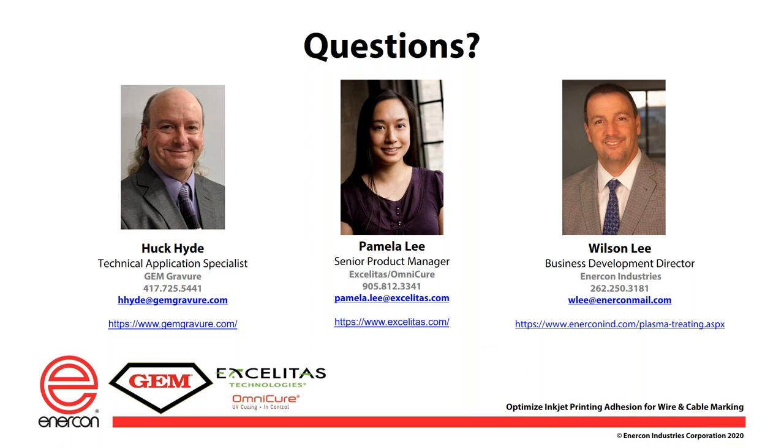First question is for Wilson: without actually printing, how can you determine if the surface treatment is actually affecting the wire or cable jacket? Without printing, we usually use either dyne testing or contact angle measurement. We use different tools in our lab to show the increase. If you increase the dyne by 20 points or reduce the contact angle by a significant number, you can look at that with polar and dispersed energies and usually determine that you have done a good job increasing the surface energy. But testing is always the best way to go.